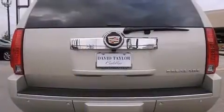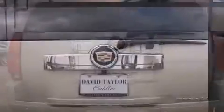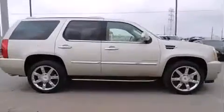Top features include front dual-zone air conditioning, automatic dimming door mirrors, turn signal indicator mirrors, and power front seats. Rear passengers enjoy the seat heating functionality, keeping them warm during the winter months. State-of-the-art amenities such as memory seats and adjustable pedals yield a more personal driving experience.